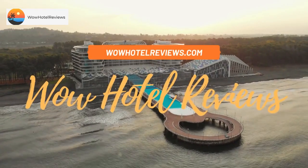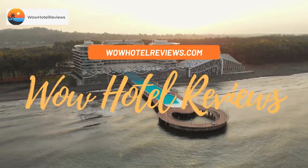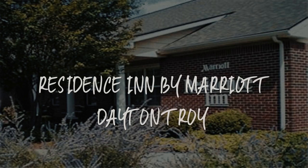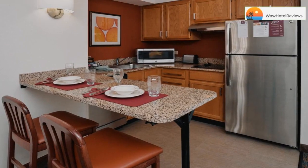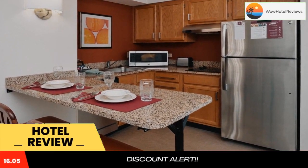Hello guys. Welcome to Wow Hotel Reviews. Today I am reviewing Residence Inn by Marriott Dayton Troy. It's a three-star hotel. Please use our booking.com link in the description to book the hotel and get special pricing.